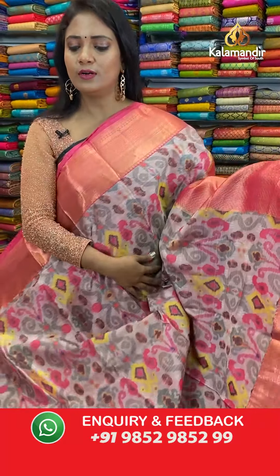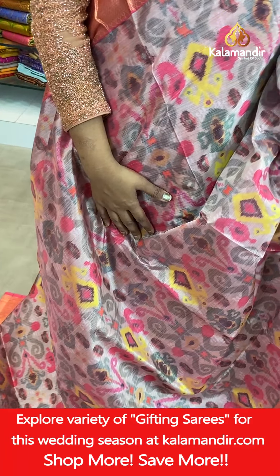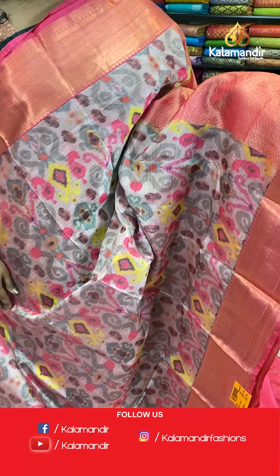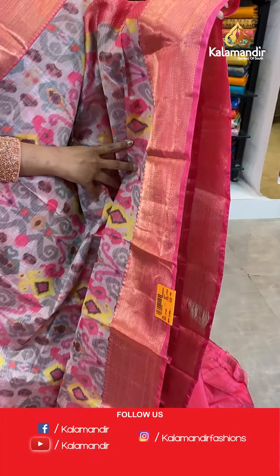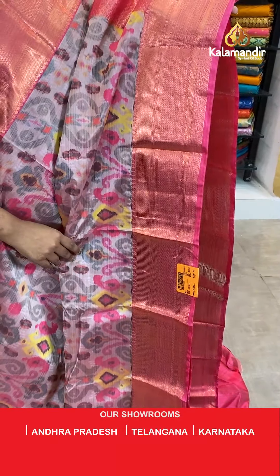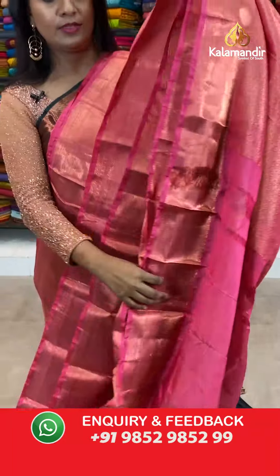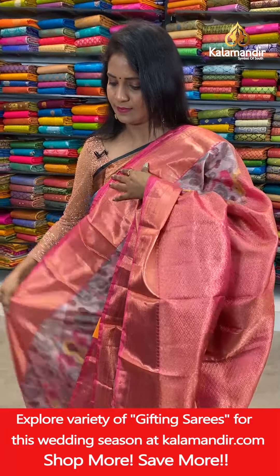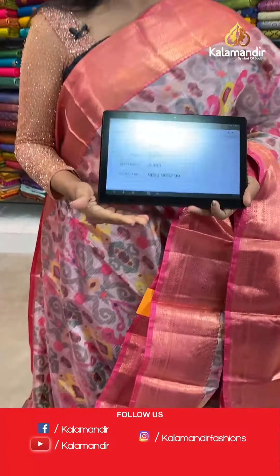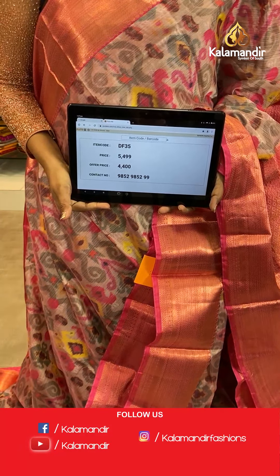Next saree — peach and pink mix, body in rosy brown. A beautiful ikat print implemented all over the saree, looking so heavy. That's the border — Kanchi border with lots of different patterns: diamond brocade, cross khadi, and leaves. Pallu contrast with diamond brocade design. Blouse contrast plain with border. Saree code DF35, actual price 5,499, final price 4,400 only.